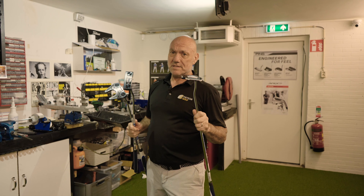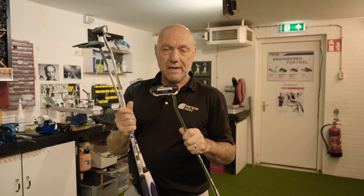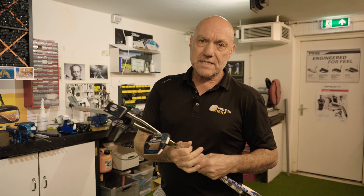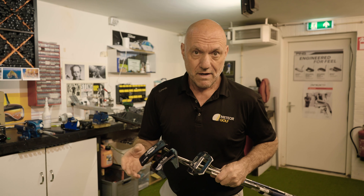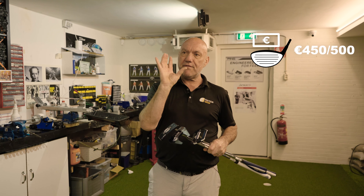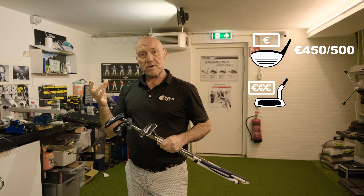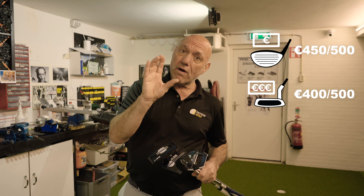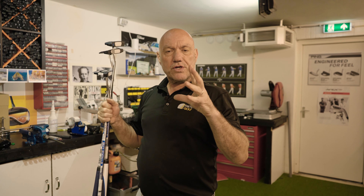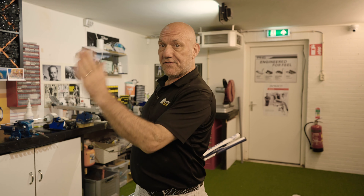Putters are so important. I have rows with people nearly every week over the prices of putters — they go 'the price of this thing.' Whereas you can go and spend 600 euros on a driver, or 650 euros on a driver now. Our cheapest premium driver is somewhere between 450 and 500 euros. Our most expensive putter in the shop is between 400 and 500 euros. You can pick up a premium putter, a really good putter packed with technology, for somewhere between 250 and 350 euros.